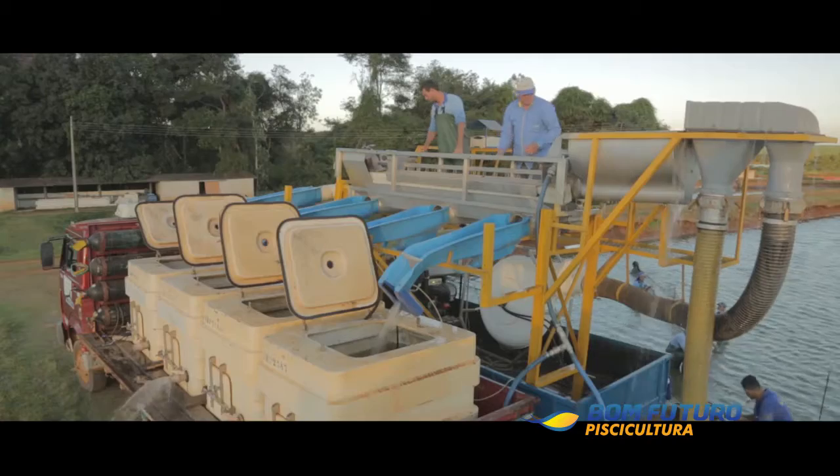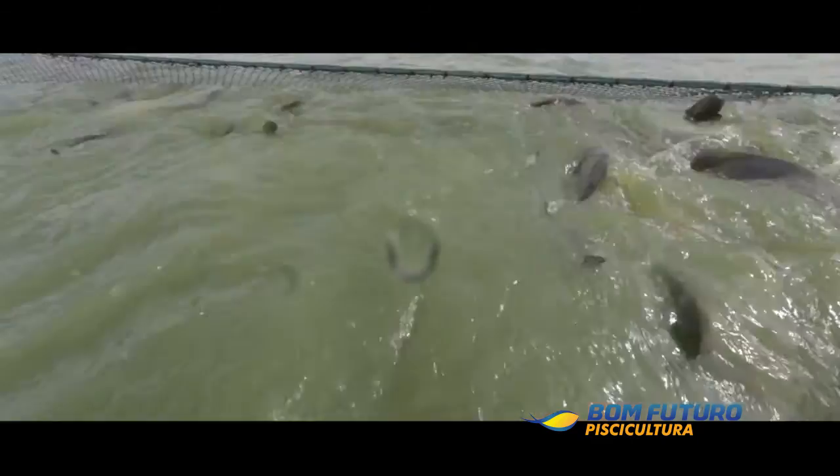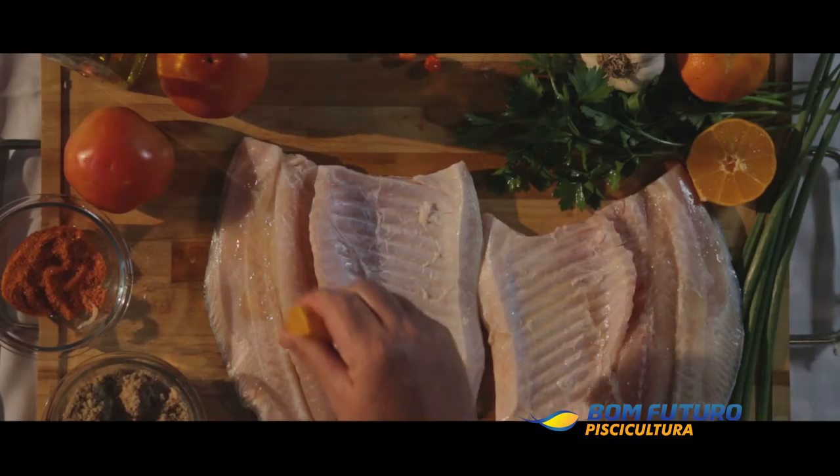The constant improvement in the area of Bon Futuro's Fish Farming, the research about recent news on the market, and high technology investments, have an important and satisfactory result: healthy, delicious, and sustainable fish at Brazilian meals.